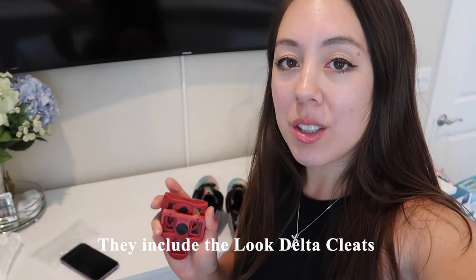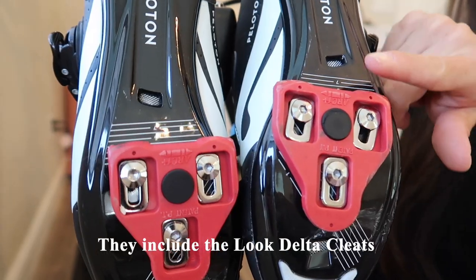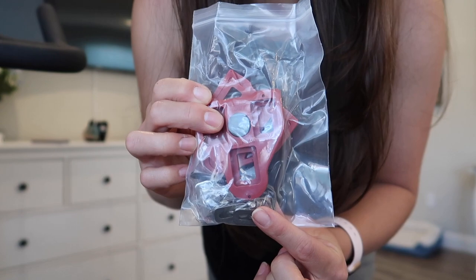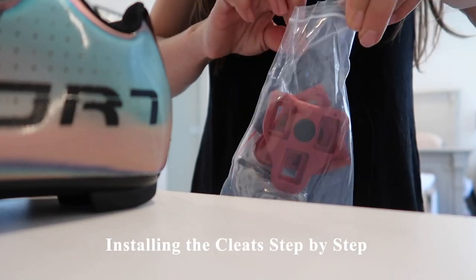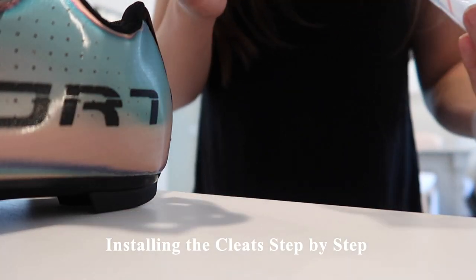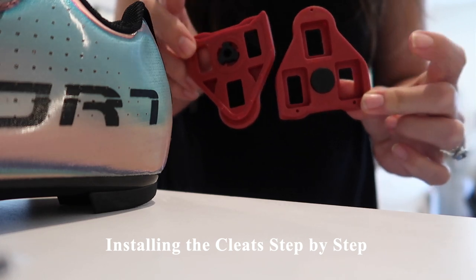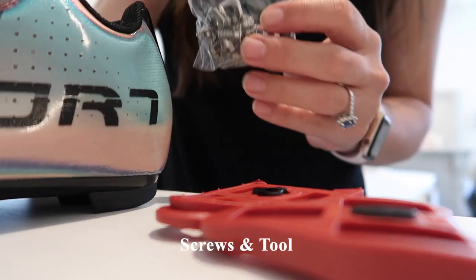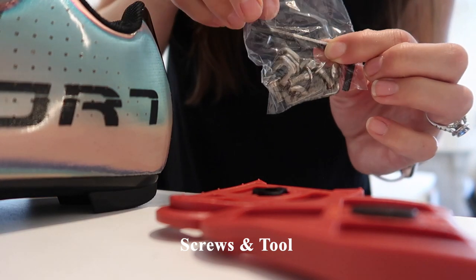One thing I really appreciate about these shoes is that they include the Look Delta compatible cleats, which as you may know, Peloton requires Look Delta cleats. I'm going to be installing these Look Delta cleats onto the shoes. Here are all the screws as well as the included tool.